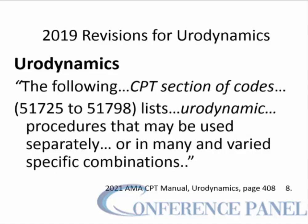The CPT section of codes 51725 to 51798 lists the various urodynamic procedures that may be used separately or in many and varied specific combinations.